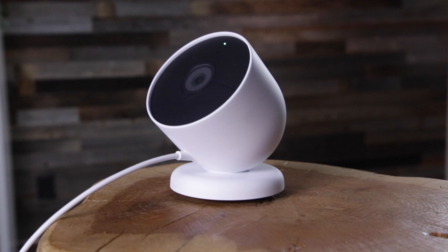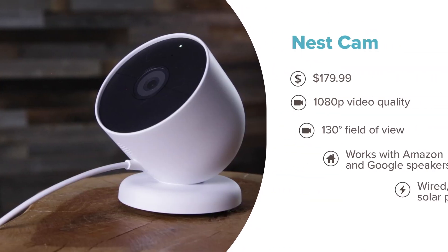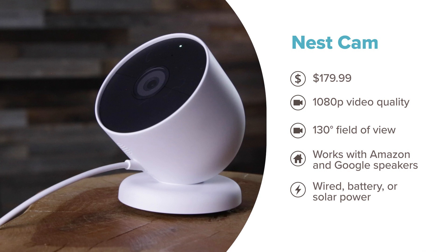Next is Nest's newest camera, the Nest Cam. We've conducted tests with Nest's cameras a bit in the past, but Google has been switching things up with the brand in the last year or so. This new Nest Cam works indoors and outdoors and is fully battery-powered. I'm really excited to give it a go.